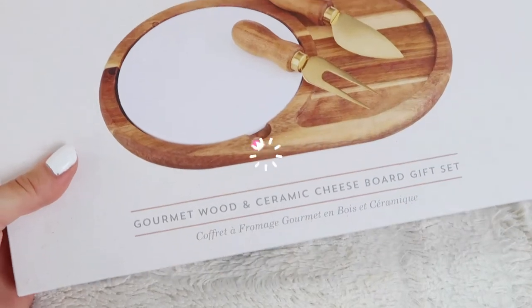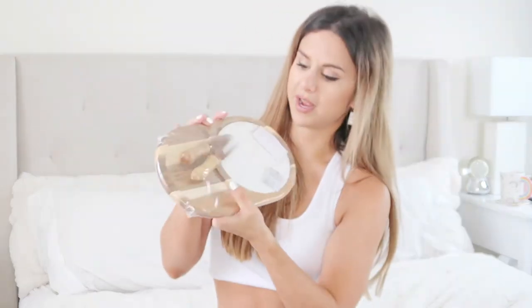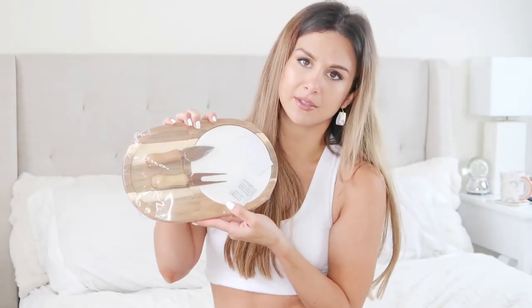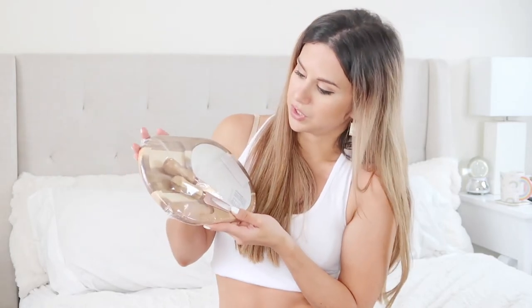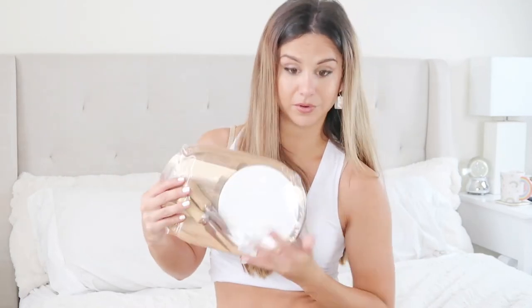We got a gourmet wood and ceramic cheese board gift set — fancy! You got the ceramic right here. I would use this for anything, not necessarily cheese in particular — you could use this as a regular cutting board. This is really fancy and I love the color of the wood — that's beautiful. This is from the brand Twine Living Company.